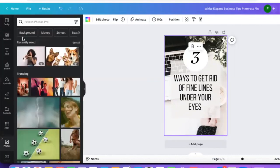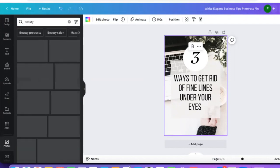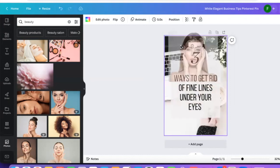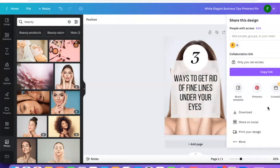I'm going to change the picture to something more beauty-related. If I go to Photos, I can search for something like beauty or skincare. I'll take something like this, just drag it over — and there we go, boom, that's a pin image I've just created. Then all I want to do is download it.